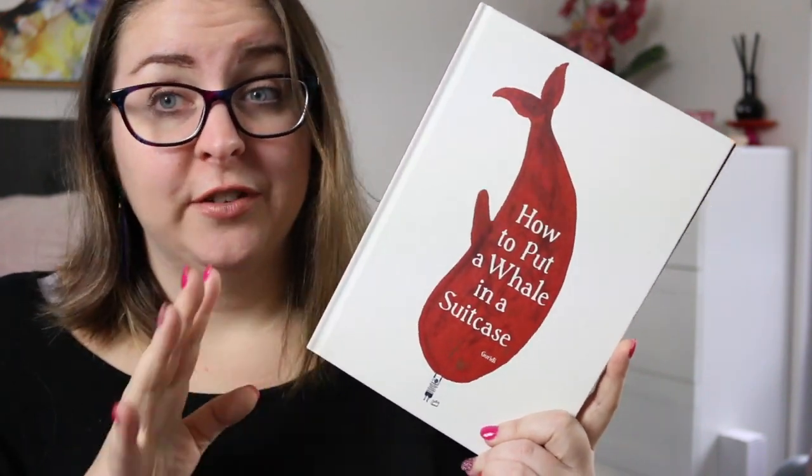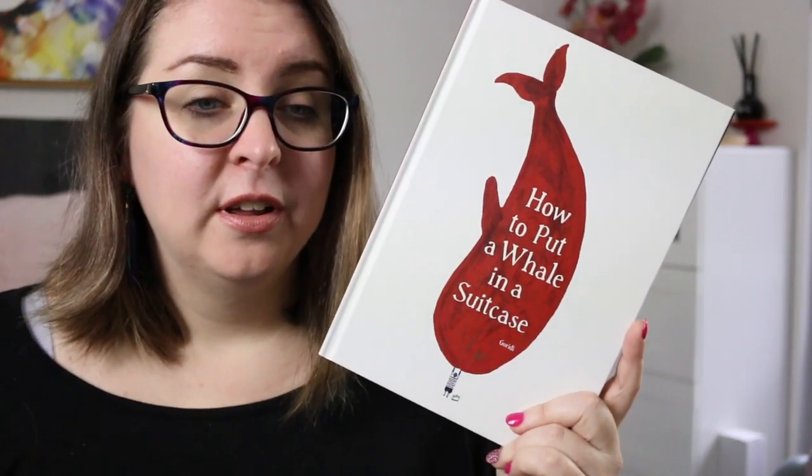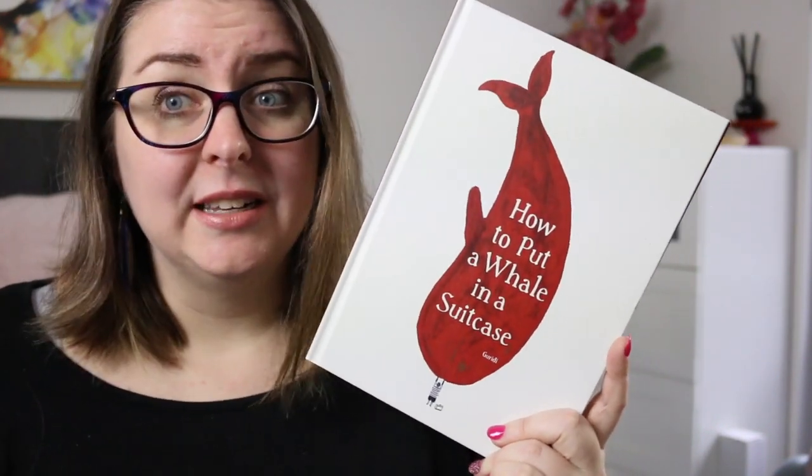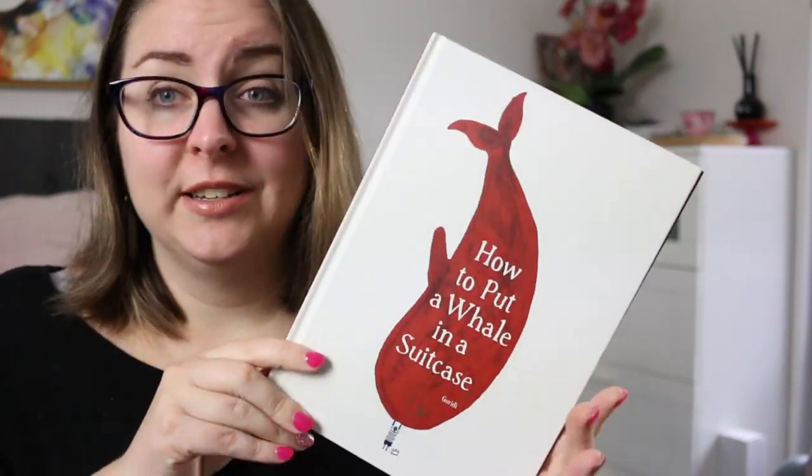This is a book you would definitely unpack with older readers because that's where the message is. It explores themes of migration, of having to leave your home really suddenly and having to pack up your entire life — or what you can take with you — and how do you even manage to do that. But it is a gorgeous little book.